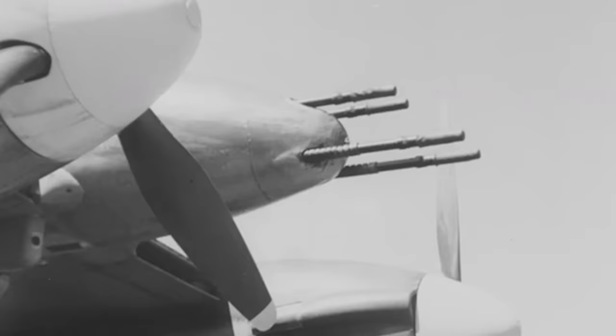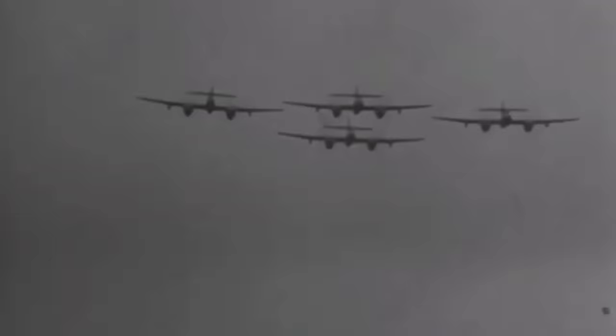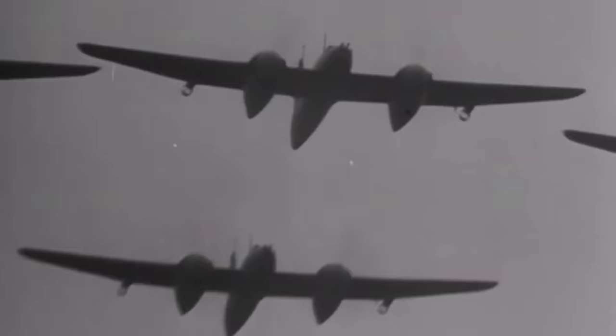At the time of its introduction, the four Hispano Mark 1 20-millimeter cannon armament, capable of delivering a weight of fire of up to 600 pounds of explosive shells per minute, was the most powerful armament of any aircraft in the world. These cannons were increasingly used in ground attack and bomber escort roles throughout the next two years. However, they were prone to jamming, and the metal often caused bruises on the pilot's hands while shooting.